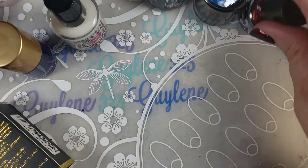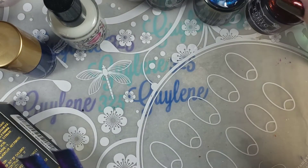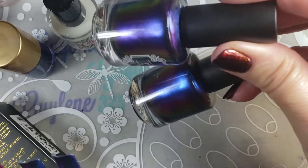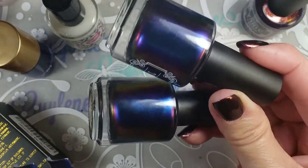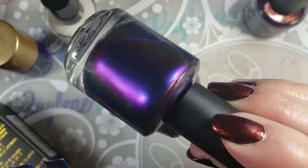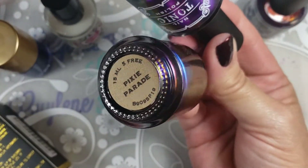But first off, I wanted to show you these Tonic polishes. I've been trying to get these two, and I did not realize how close they were. The swatches on the website and what I've seen on Facebook are just really totally different than what they are in real life. It's Peacock Parade and Pixie Parade.